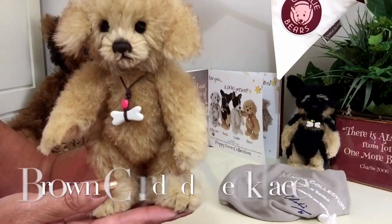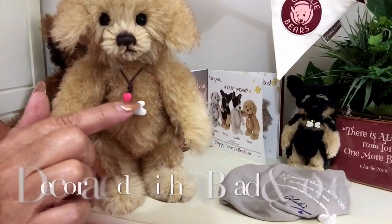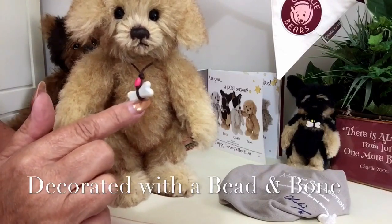Around his neck he wears a corded necklace, and on that you can see he's got a little bright pink bead — it's like a little heart — and also a little bone.